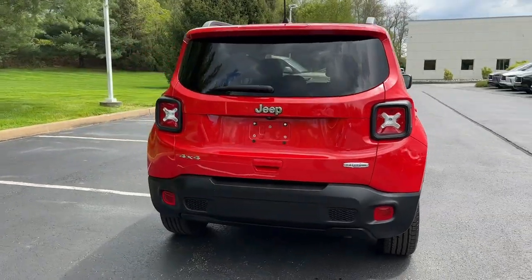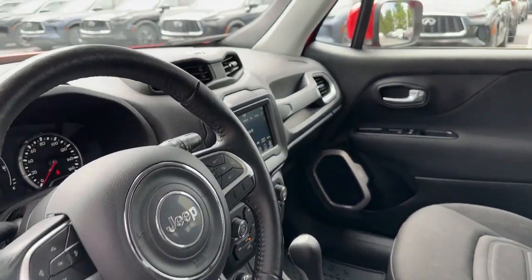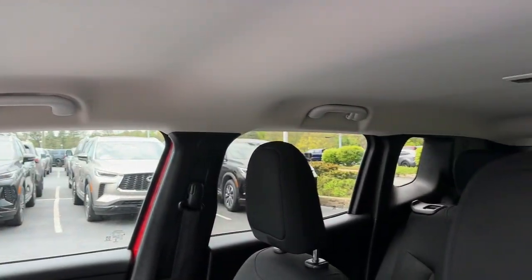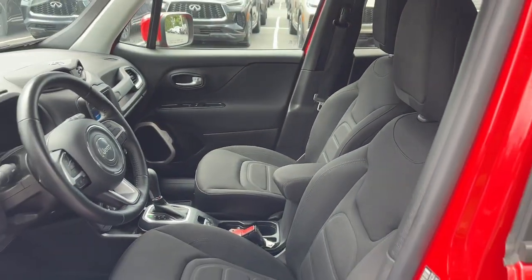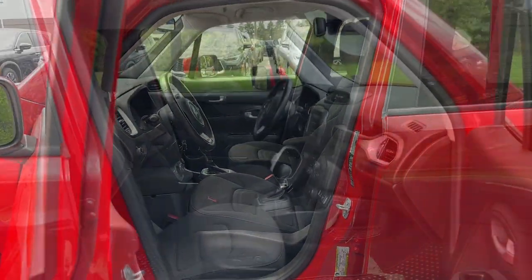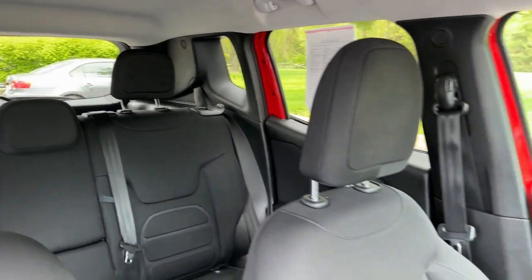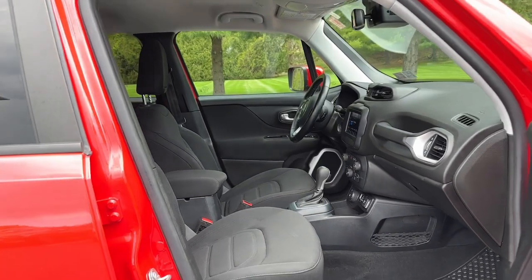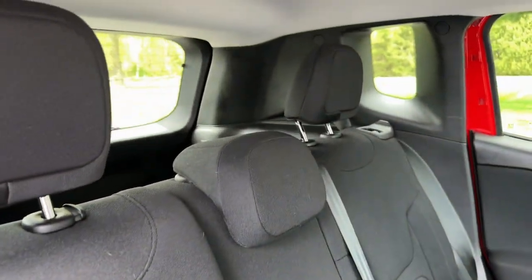Feel the energy of adventure when you're behind the wheel of the Renegade. Test drive it today. The Renegade.